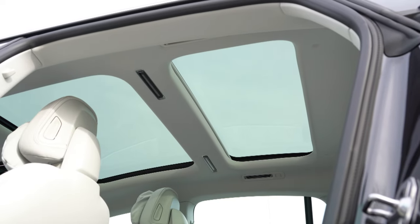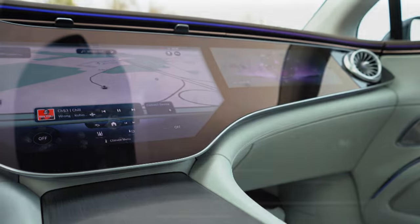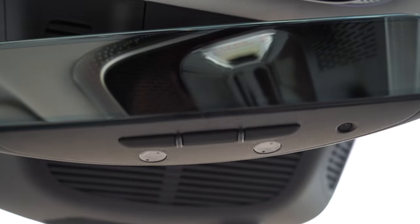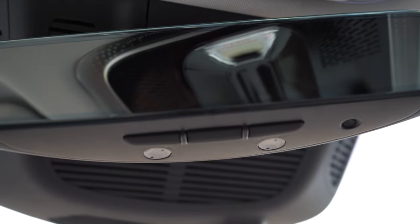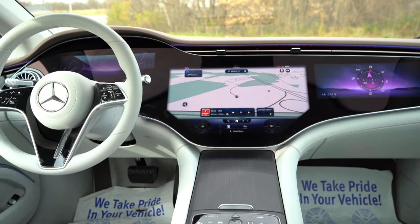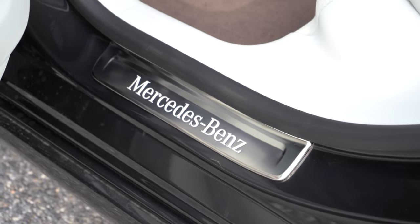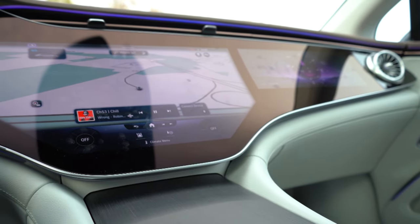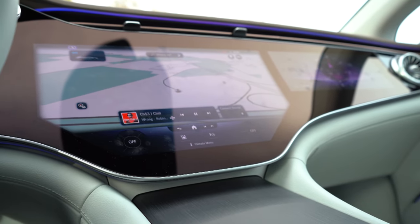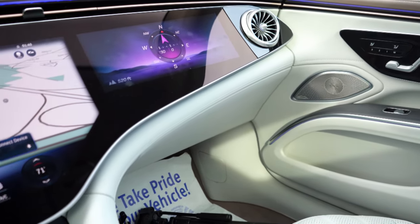Moving to overall interior quality: a panoramic roof comes standard, along with LED interior lighting, four-zone climate control, a wireless phone charger, and a universal garage door opener for up to three doors found just below the frameless rearview mirror. There are 64 colors of ambient lighting that look absolutely amazing at night, illuminated door sills, and plenty of trim options and interior color choices. Overall interior quality is by far the best I've experienced in an EV so far.